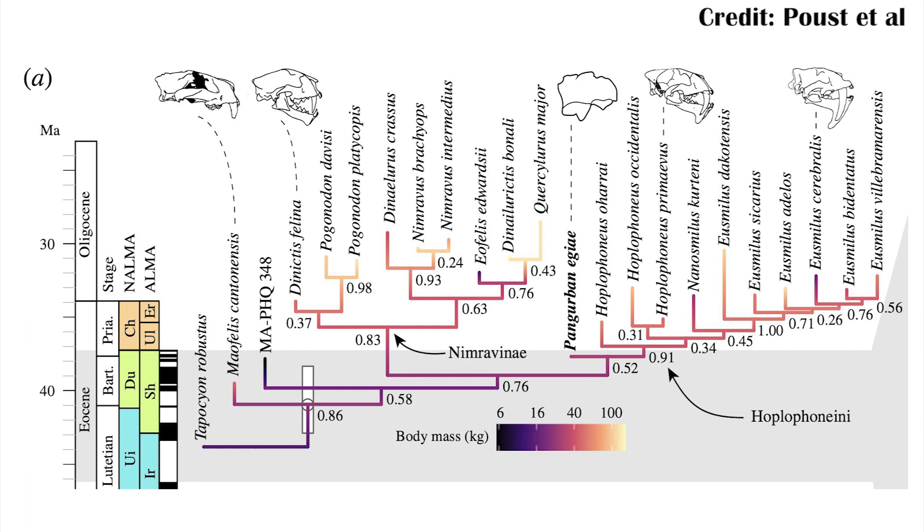Pangraban shows up so quickly after the Eocene climatic optimum that it really helps show that after the loss of other carnivores at that time, the first carnivorans like the nimravids not only just evolved really quickly, but diversified really quickly too. So you would have had those first nimravids and then a lot of different branches of the nimravids in just a short amount of time — the evolutionary process went really quickly for them to fill a lot of those predatory niches.